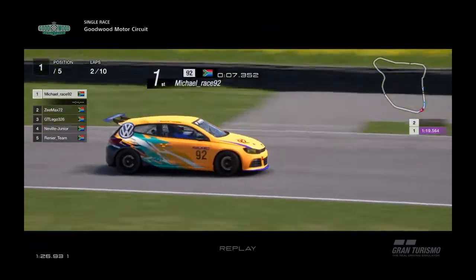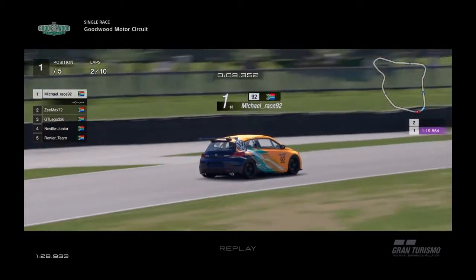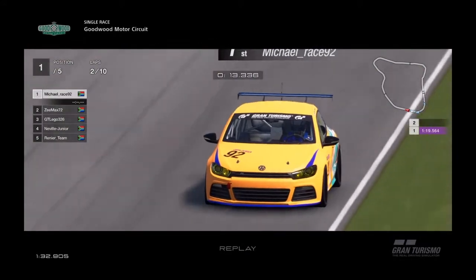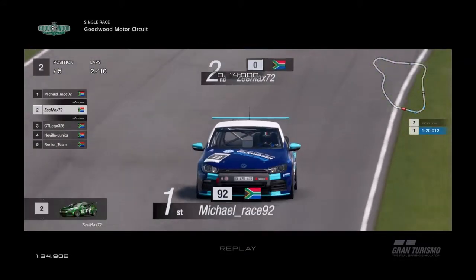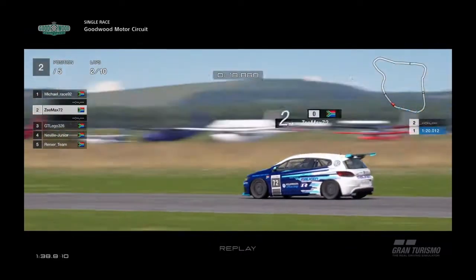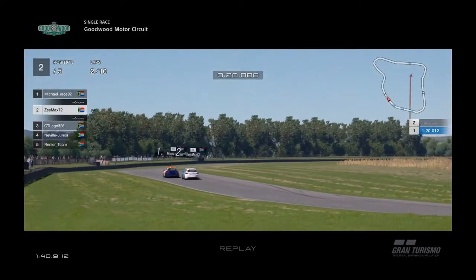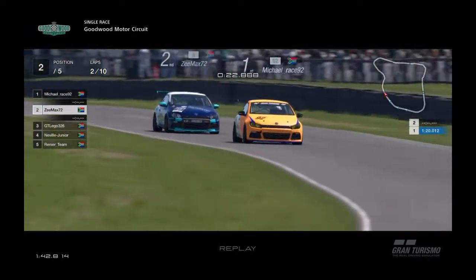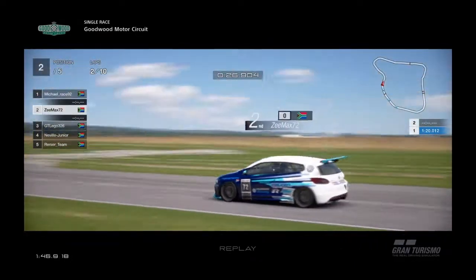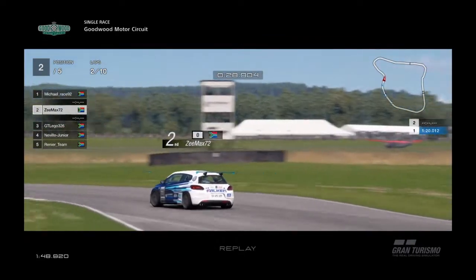Michael comes into the first corner — it's a hard right-hand corner, you get one down and hope for the best that your car sticks through that corner. But Z-Max is on top of him, pushing him, trying to run with him. He's doing a good job and looks like he's gonna go for it — he's close now. Into that corner, Z-Max goes for it.